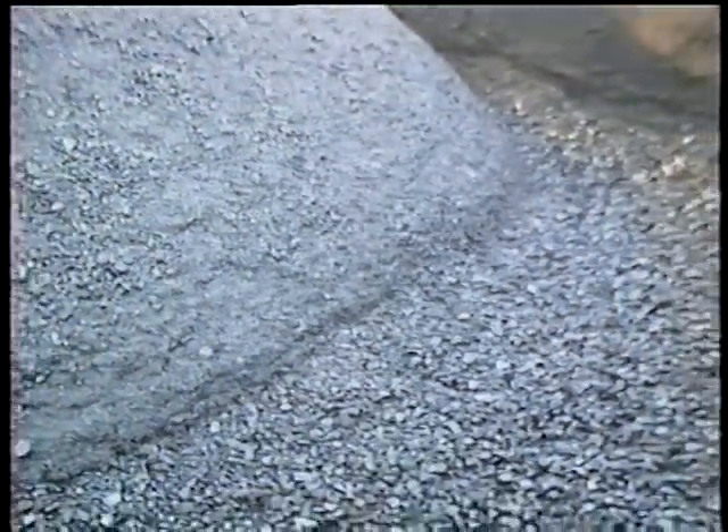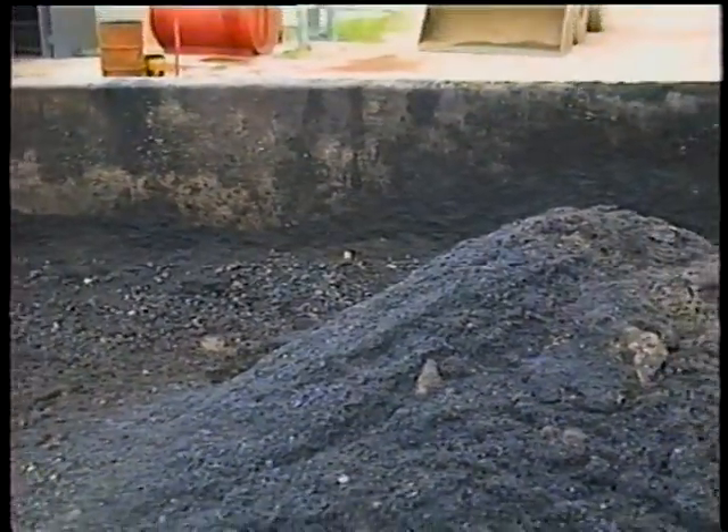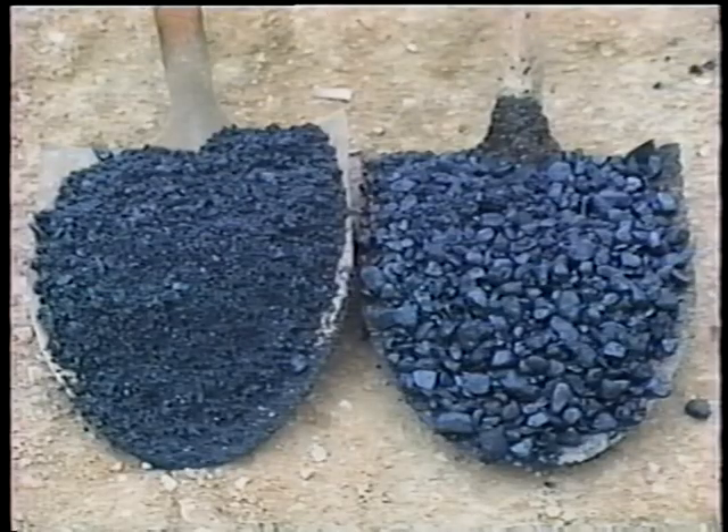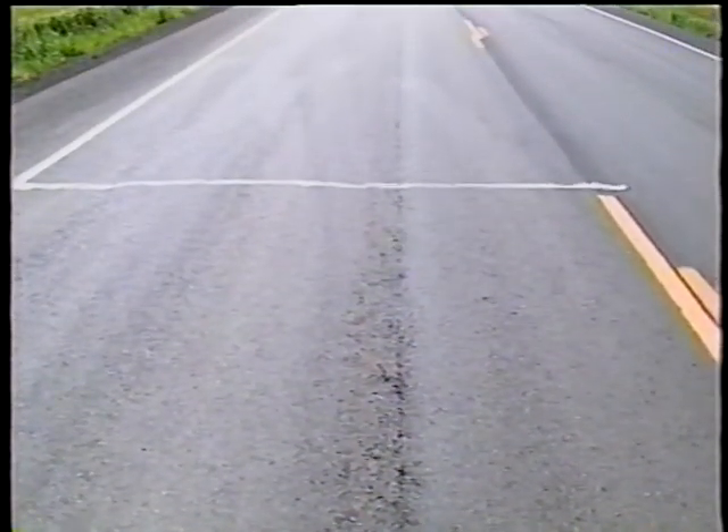Segregation is also a common mix defect and can be caused by problems anywhere from building stockpiles at the plant to loading the hopper. Here, it's caused during truck loading at the plant — the larger aggregate rolls to the bottom of the cone-shaped pile. Pockets of fines and pockets of coarse aggregate are easy to spot. Unfortunately, it's not easy to do anything about them if they're already compacted in the mat. Reject the segregated load before it's placed. Otherwise, without the necessary interlocking of different sized aggregates, the surface will soon begin raveling.